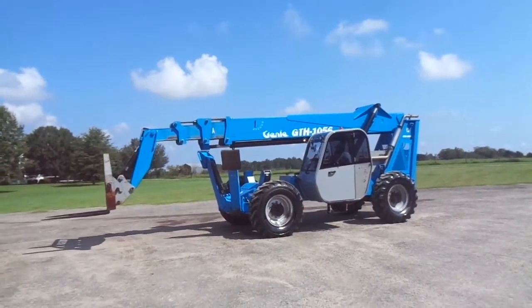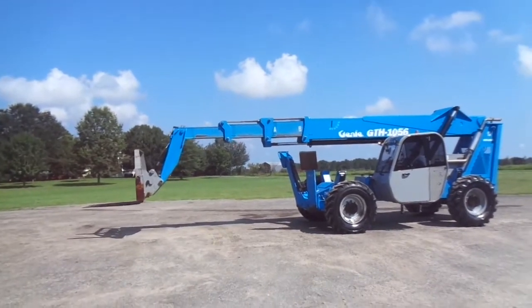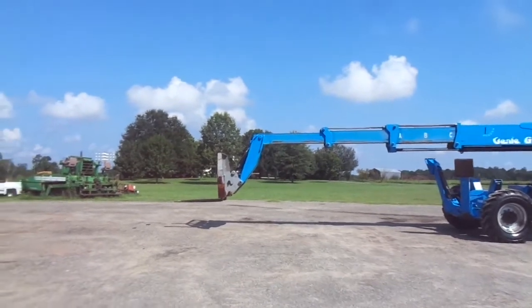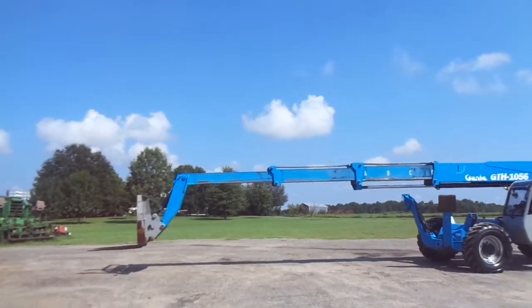Ladies and gentlemen, we have got a super nice Genie GTH 1056, 56-foot reach, boom is clean, no restrictions here.